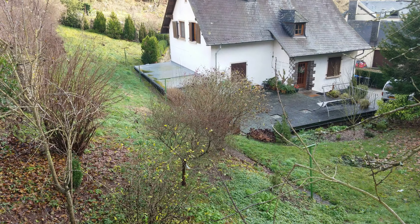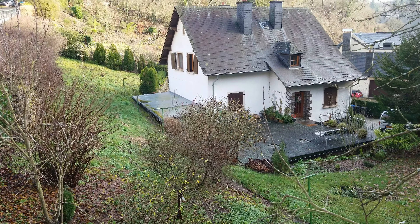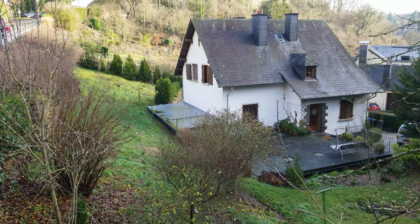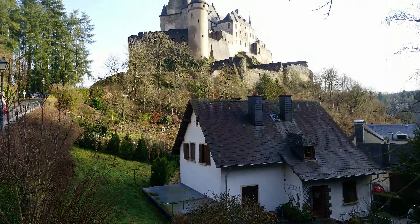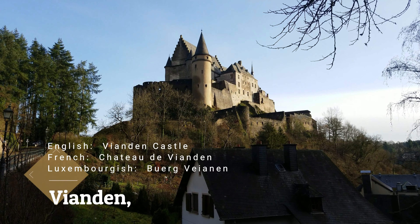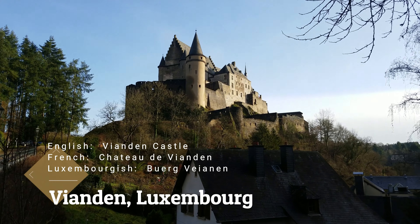Check this out — if you asked a child to draw what they think the ultimate castle looks like, it would look like this. This is Chateau de Vianden, or Vianden Castle.